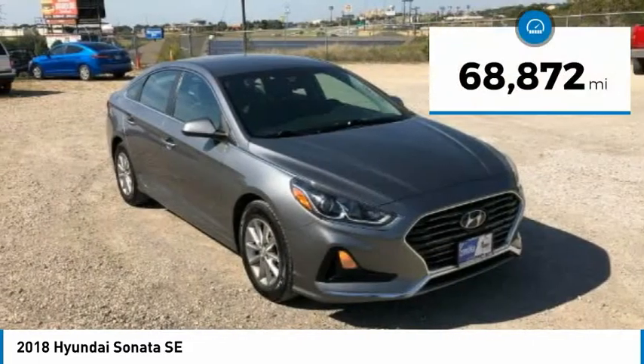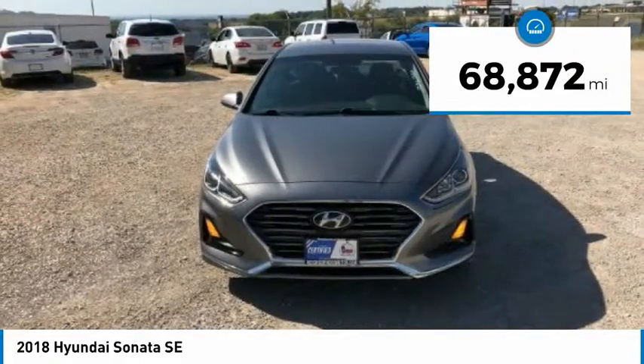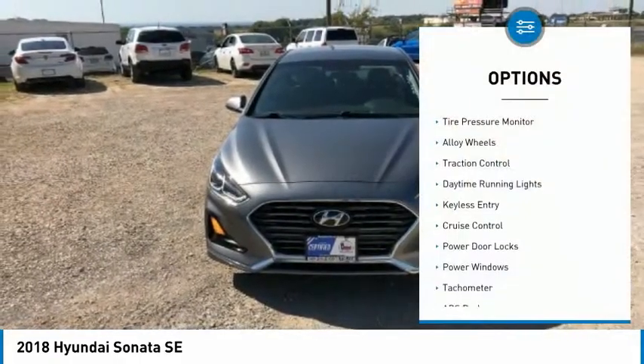This vehicle has less than 70,000 miles. Here are some of this vehicle's great options: tire pressure monitor,